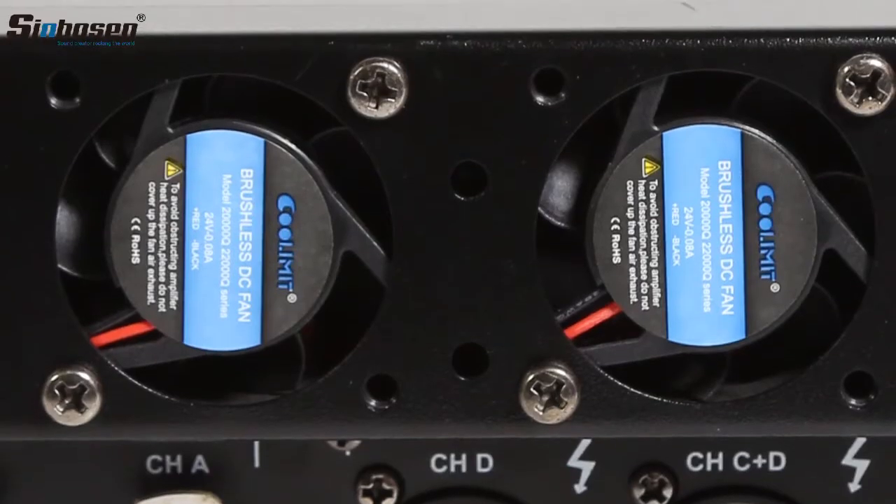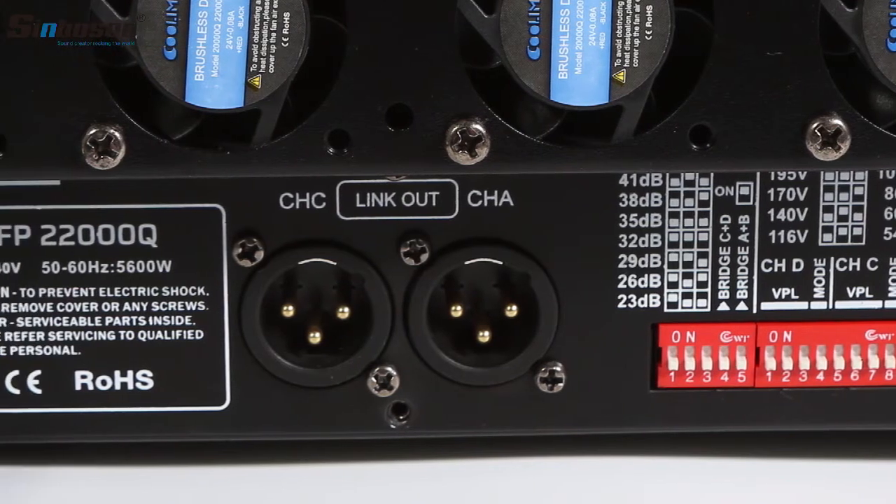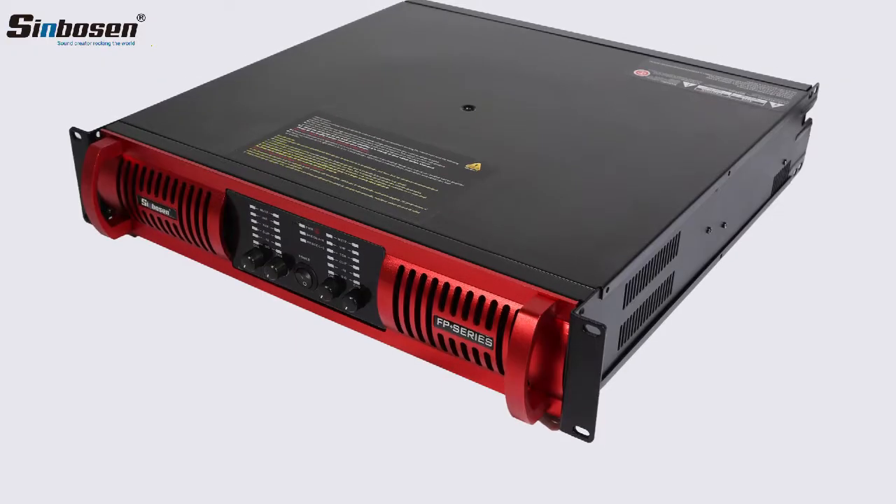Seenboson supports 3 years warranty service. We have all kinds of power amplifiers. Welcome to contact us.